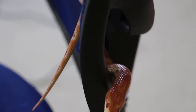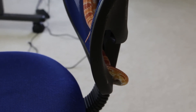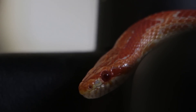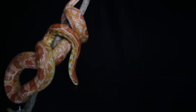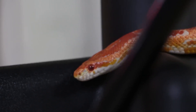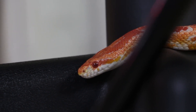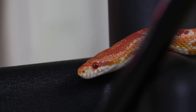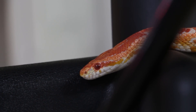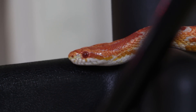7. Trauma or injury. Corn snakes can sustain injuries due to accidental falls, improper handling, or interaction with rough or sharp objects in the enclosure. Injuries may include wounds, fractures, or internal injuries. It's important to provide a safe and secure enclosure that minimizes the risk of falls or injuries. When handling a corn snake, it's essential to do so gently and confidently, supporting its body properly to avoid causing harm. If an injury occurs, consult a reptile veterinarian who can assess the extent of the injury and provide appropriate treatment such as wound cleaning, splinting, or surgery if necessary.